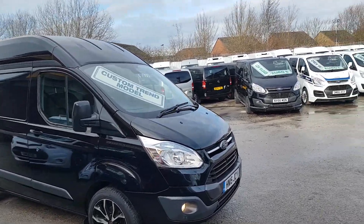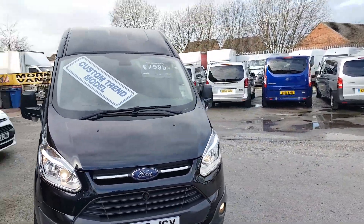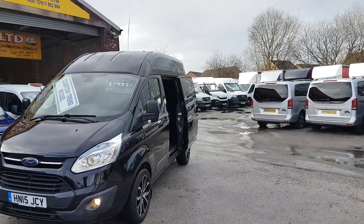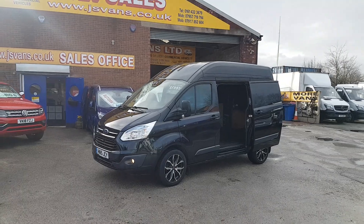Service records, spare key, HPI report, one owner from new. Clean van all round. It has got a couple of scratches, little marks here and there on the alloys, and a few little scratches on the paintwork, but we priced it accordingly.